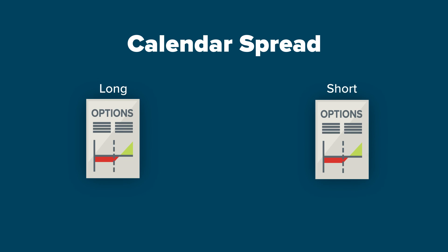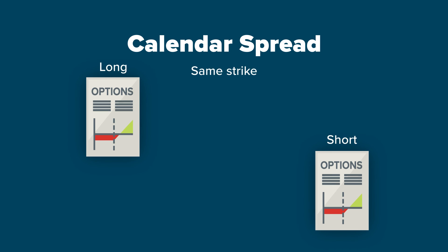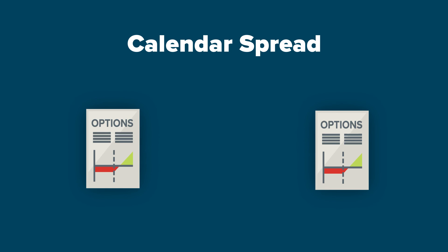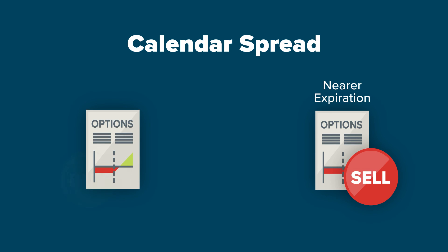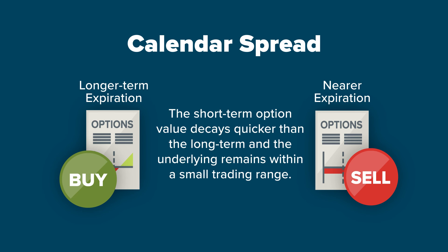A calendar spread consists of a long and short position in the same option right, but in two different expirations. If the positions are in two different strikes, then it is a diagonal calendar spread, and if they are in the same strike, then it is a horizontal calendar spread. Generally, an investor sells the nearer expiration and buys the longer term expiration, looking to profit as the short term option value decays quicker than the long term and the underlying remains within a small trading range.